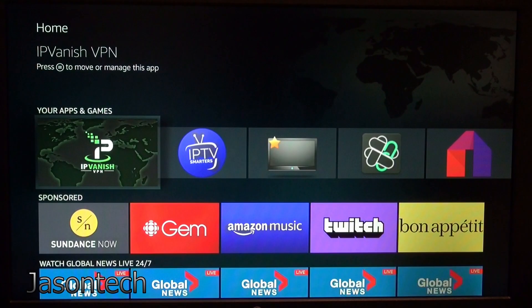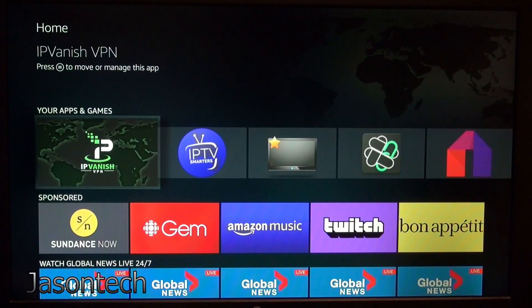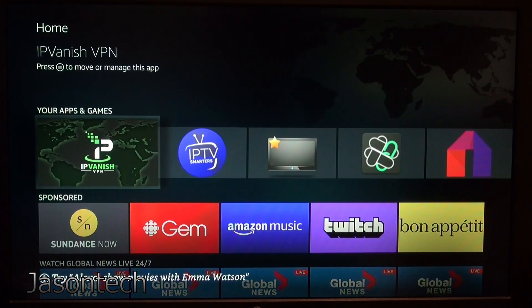Hey everyone, today I have a great app for you guys. If you notice your Fire Stick is running slow, or you're watching live TV and it's buffering and doing all this crazy stuff, chances are you've got apps still running in the background even though you think you turned them off. There's a great app that will allow you to close them and speed up your Fire Stick.